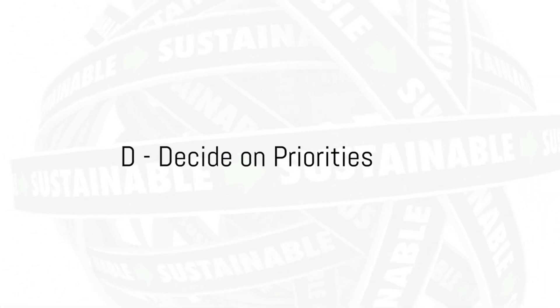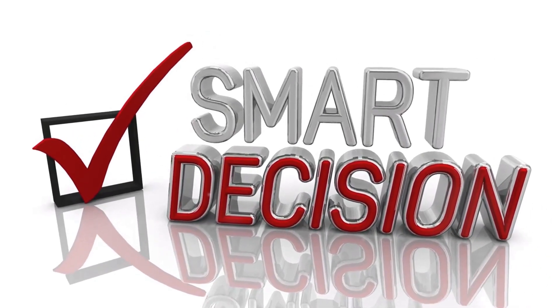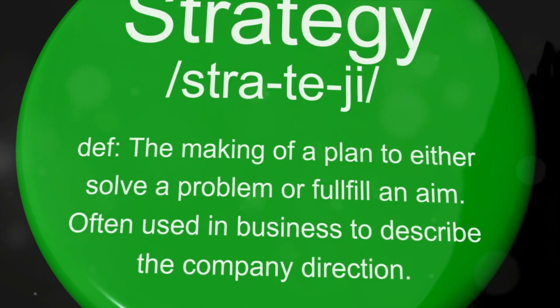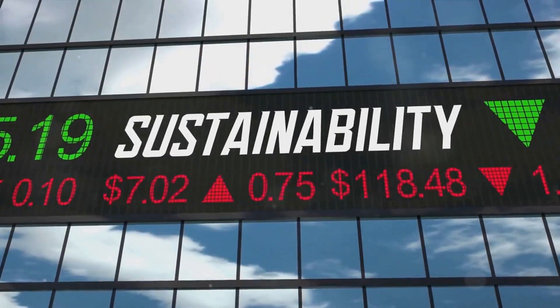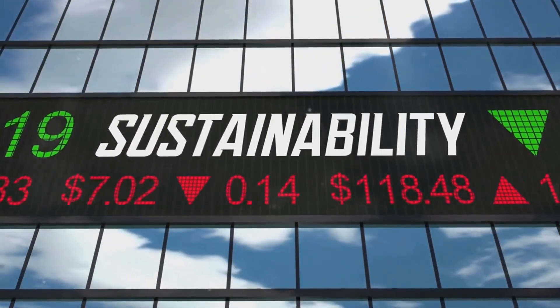Finally, D stands for Decide on Priorities. It's about making smart choices, about taking all the possibilities we've identified and selecting the ones that will have the most impact. This step involves balancing strategic importance with tactical flexibility. It's guided by three key questions that help us determine the priorities that will steer our actions towards sustainability.